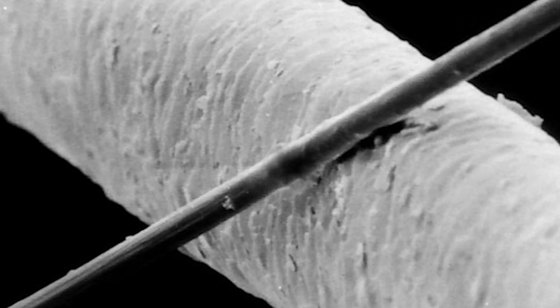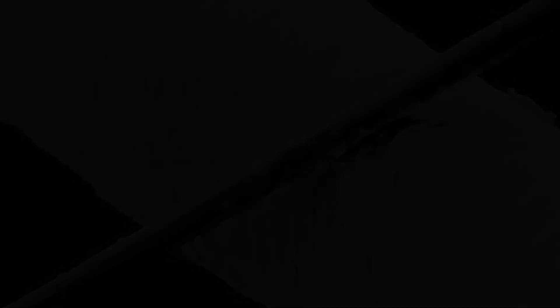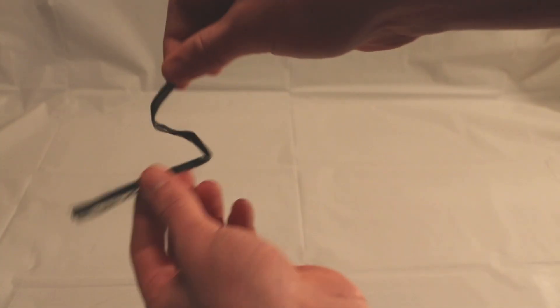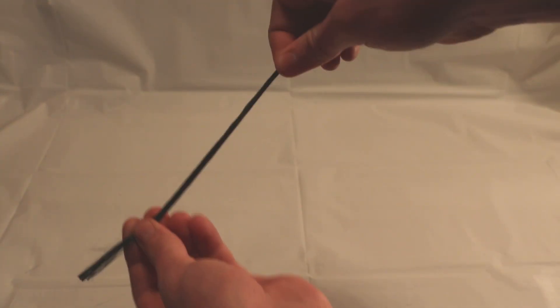These tiny fibres by themselves can't be used as a material. We first have to bind these long strands of fibre together with a plastic resin. Otherwise they are just a flimsy fabric that can't hold any load other than tension. Here you can see a solid piece of carbon fibre, where the fibres are surrounded by white resin.